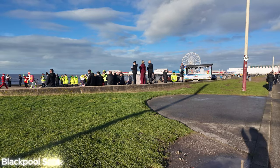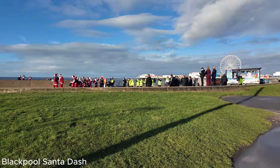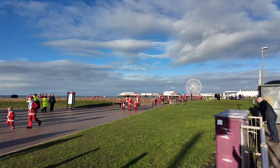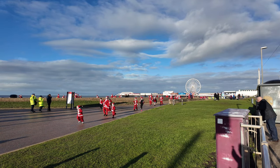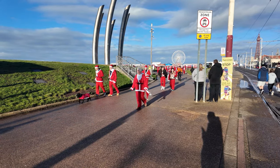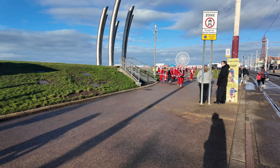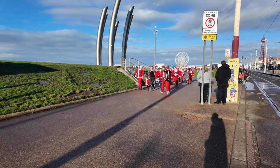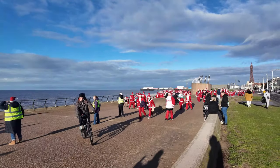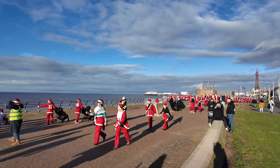We've just arrived near the Manchester, and this is all part of the Santa Dash. You can see there are hundreds and hundreds of people all dressed up in Santa outfits. This is all in aid of Brian House Children's Hospice, which is a fantastic event, and there are literally thousands of people taking part in this wonderful event in Blackpool. The south side has never been so busy.